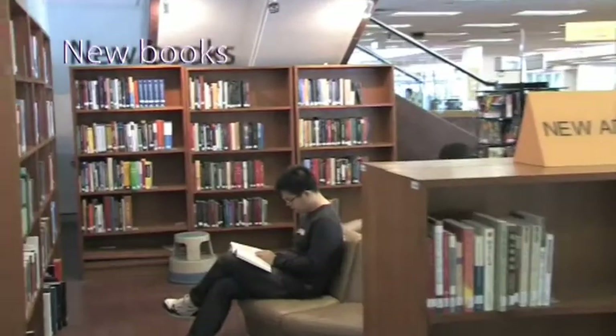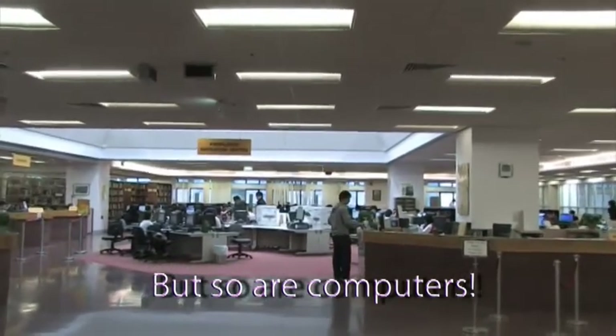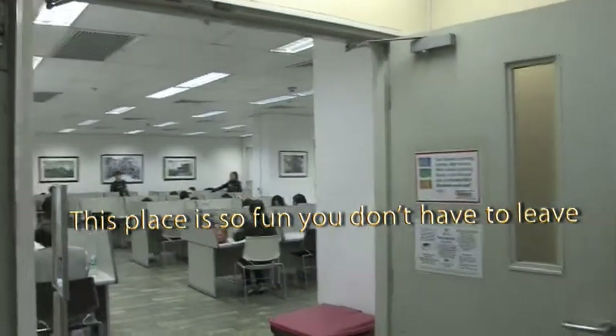First up is the new additions and the Knowledge Navigation Center, where students have access to computers, printers, and scanners. Another favourite among students is the 24-hour study area, conveniently located right next to Starbucks.